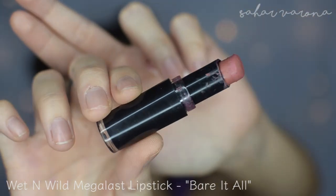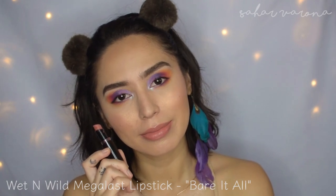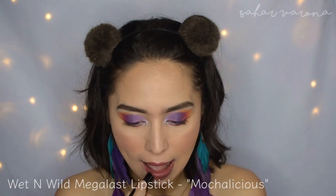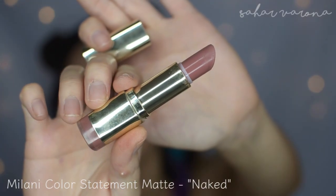This is the Wet n Wild Megalast lipstick in Barry M. This is an oldie but a goodie. This was one of Kathleen Lights' favorite lipsticks, and I discovered this because of her. The Wet n Wild line has around 27 shades, and they're very affordable — like $2.49. It's not super matte, it's kind of like a satin, and the packaging's horrible, but the formula is great.